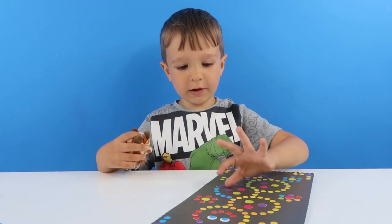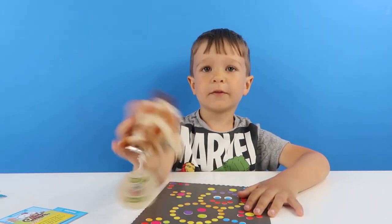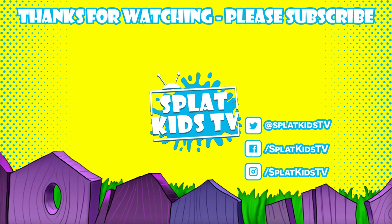Thank you First Wonder. Thank you for sending these things to me. Thanks for watching. Bye!